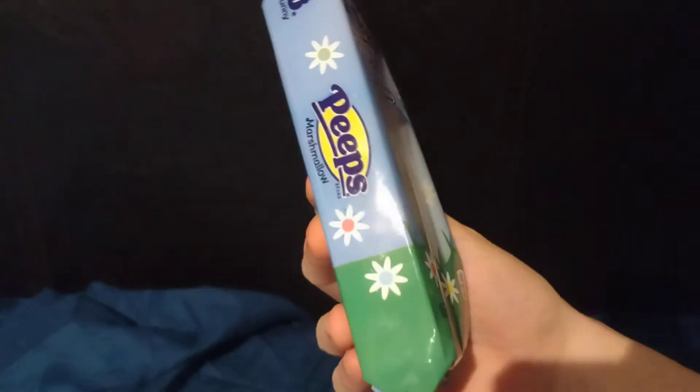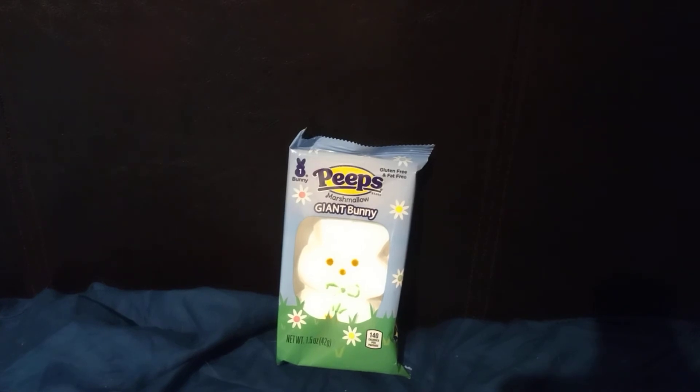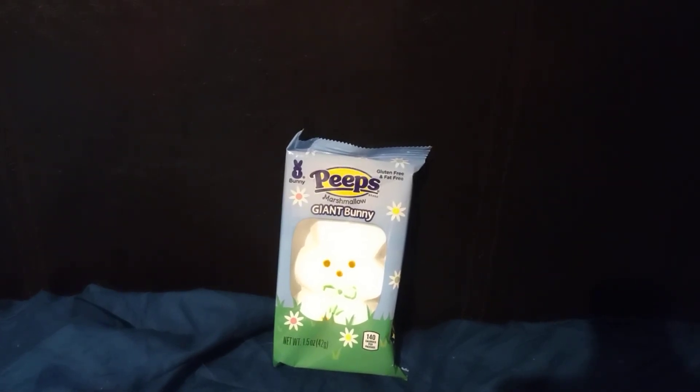Peeps marshmallow — that's pretty much it. Tomorrow will be May the 4th, so May the 4th be with you all. See ya.